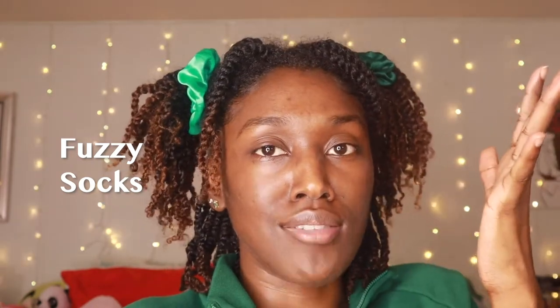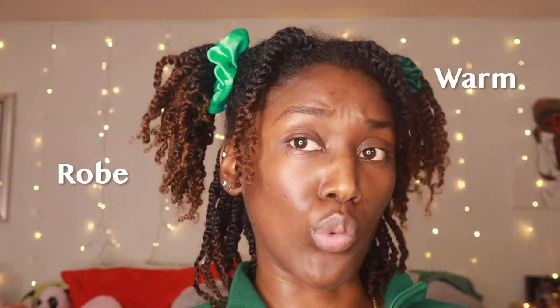You can get them a nice two-piece cozy PJ set or a cute loungewear set. You can get onesies if they're into that, a weighted blanket, some sweats, a cute two-piece sweatsuit set, some fuzzy socks — who doesn't love fuzzy socks? They keep your feet warm. Or a nice little robe — it could be silk, satin, or just furry, fuzzy, cozy, and warm.